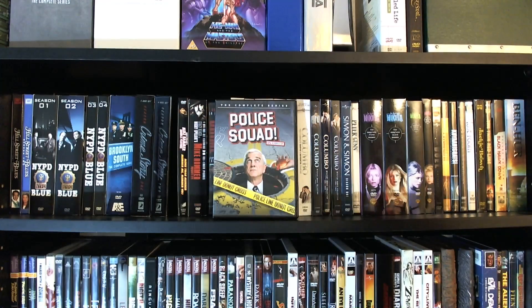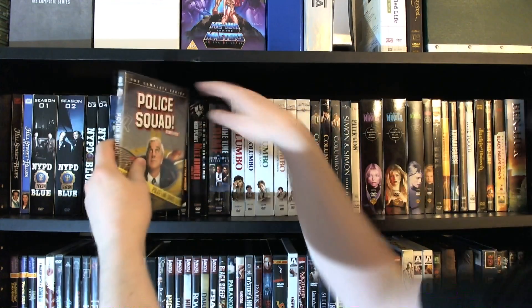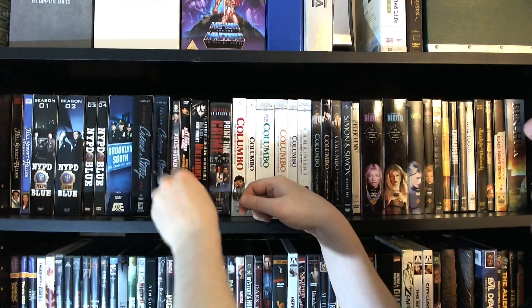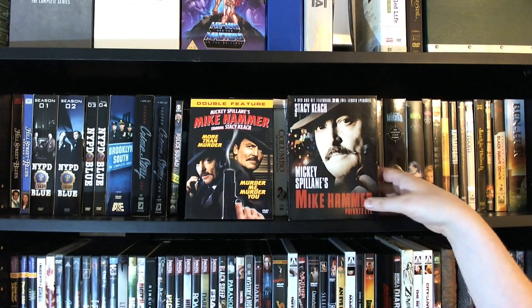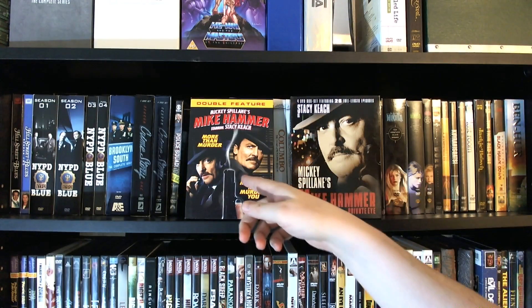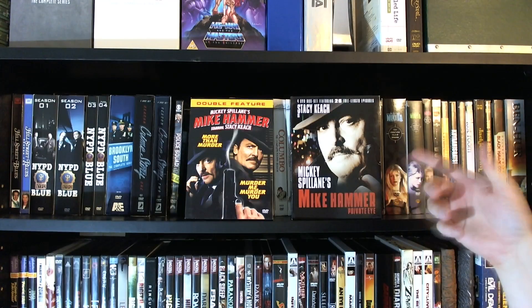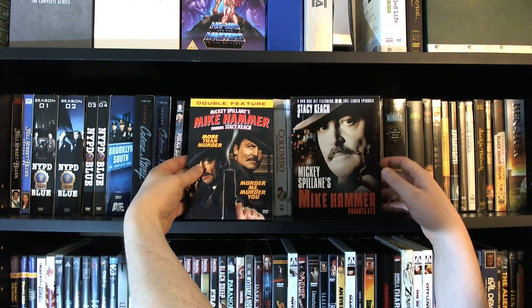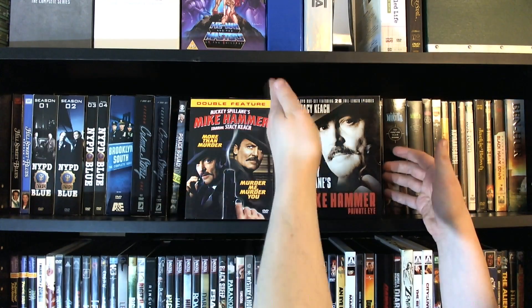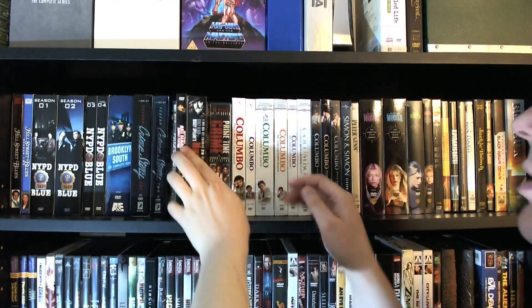Then we got Police Squad in Color, originally shown on TV in 1982. This is the TV series that the Naked Gun movies are based on — very, very funny. You'll notice they recycled some of the jokes from it in the movies. Then we have all that has been released thus far of Mickey Spillane's Mike Hammer. This set is the original two pilot movies, and then there's a revival series they did a few years after the original series was canceled, generally not considered quite as good. One hopes they'll eventually fill in the gaps, because Mike Hammer is one of the all-time great private eyes.